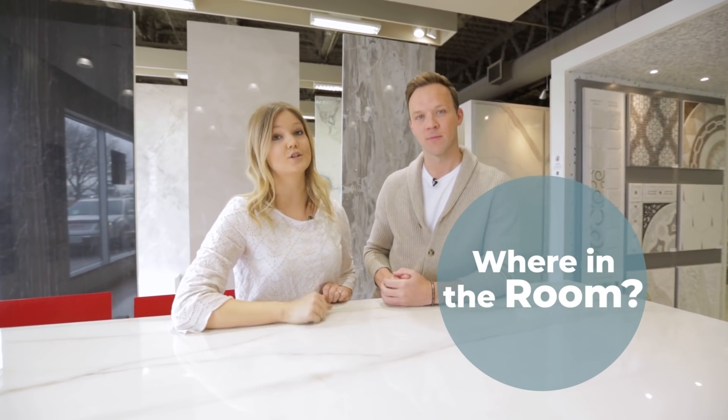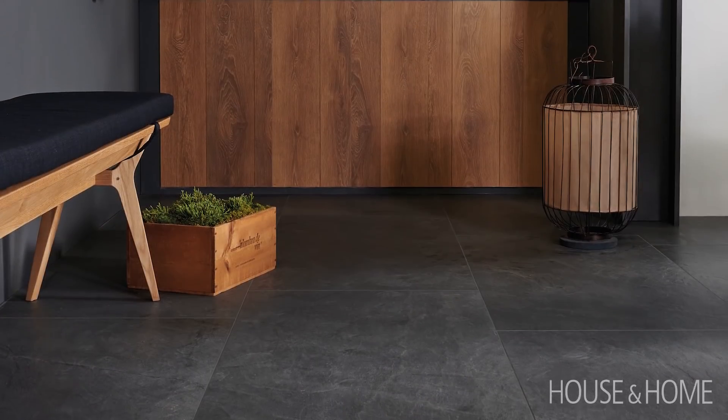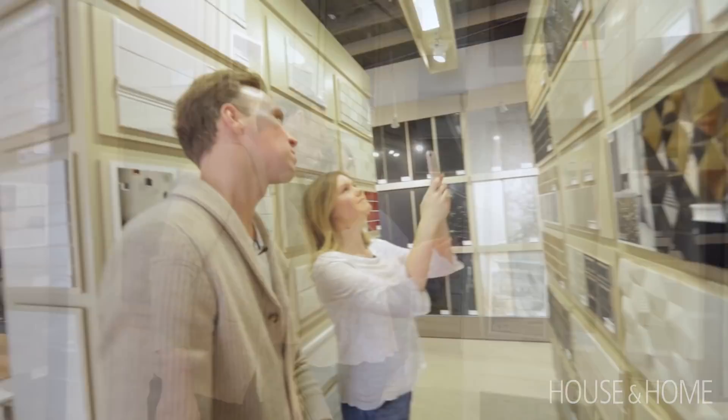Speaking of application, tip number two is to think about where exactly in the space you'll be installing the tile. For example, in a kitchen you'll have to consider the floor, possibly the backsplash, even the countertop. You want all of these things to work together, so it's important to consider each. Knowing this information before you go shopping is going to make the process a lot smoother.